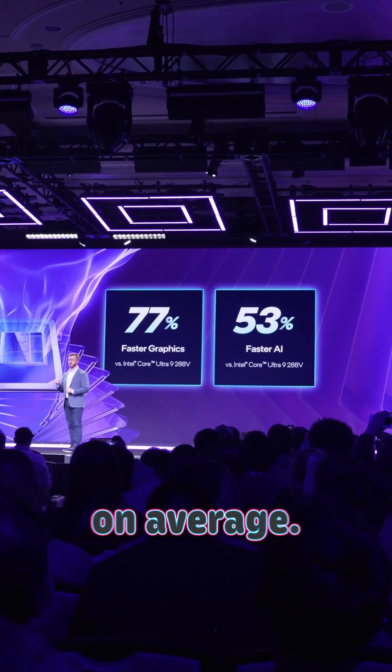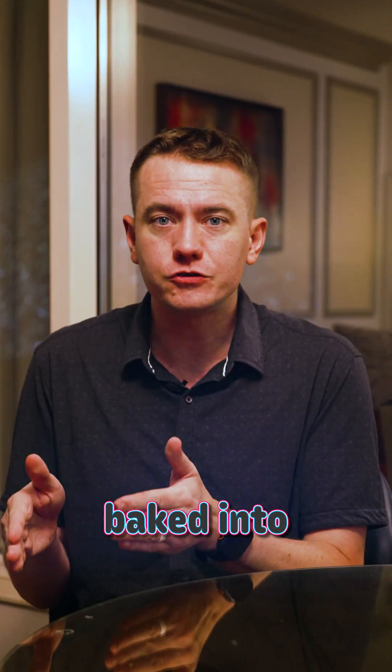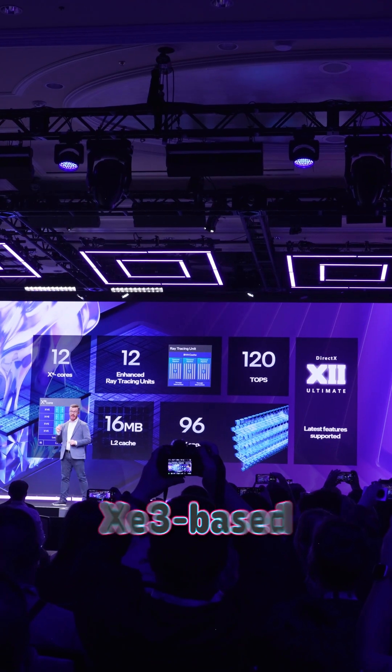77% faster on average. We're talking discrete GPU level performance from something that's baked into the new processor. This is thanks to multiple enhancements in the XE3-based graphics.